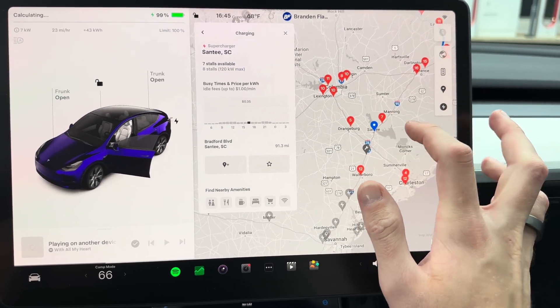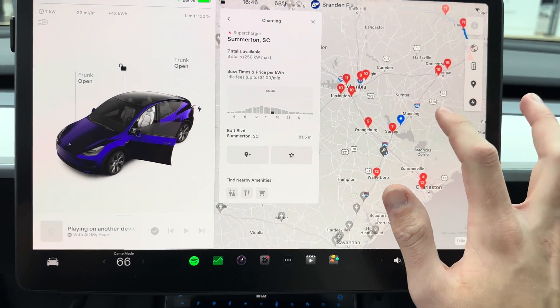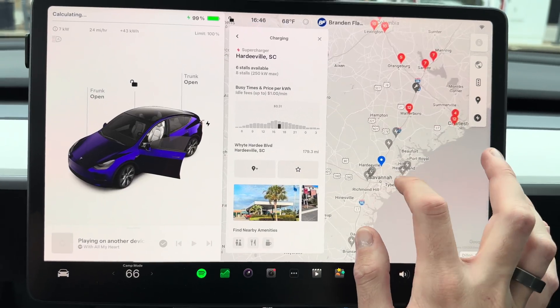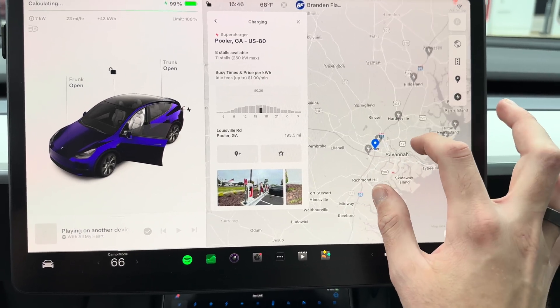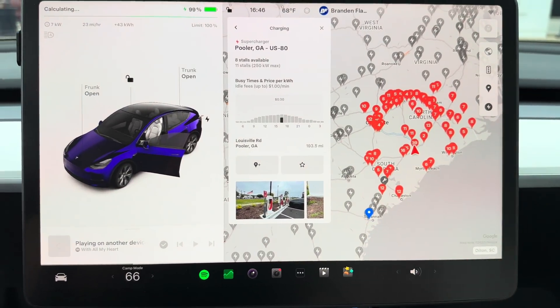We're up here at Dillon. We have 16 stalls in Florence at Buc-ee's, 18 stalls at Florence at the Mall — that one was built all the way back in 2017. That site's not that heavily utilized anymore, just being that it's a version two and there are now version three options along the route. Hardyville was one of the first version three sites, and that was the one that meant you didn't have to go to the airport in Savannah. All the sites along the I-95 corridor are pretty heavily utilized.